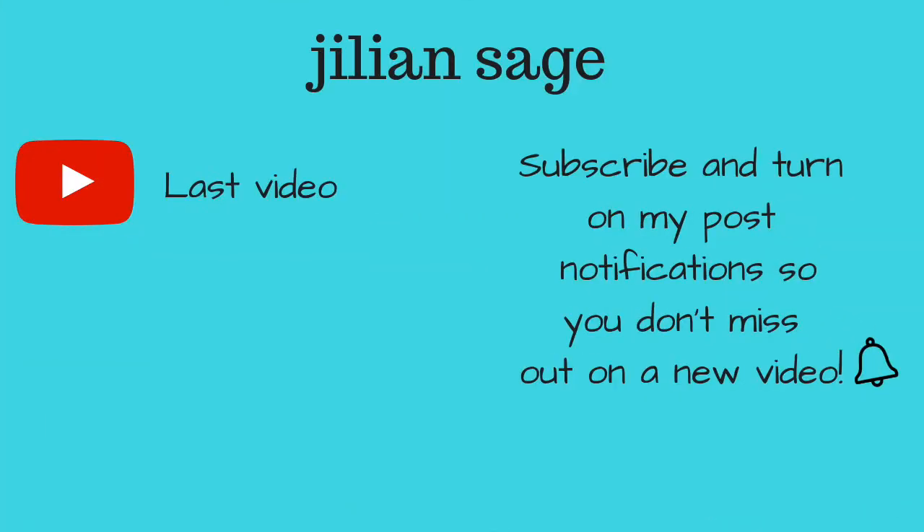That's it for this video! Leave a thumbs up — I would appreciate that. Tell literally everyone to subscribe to me. Bye!